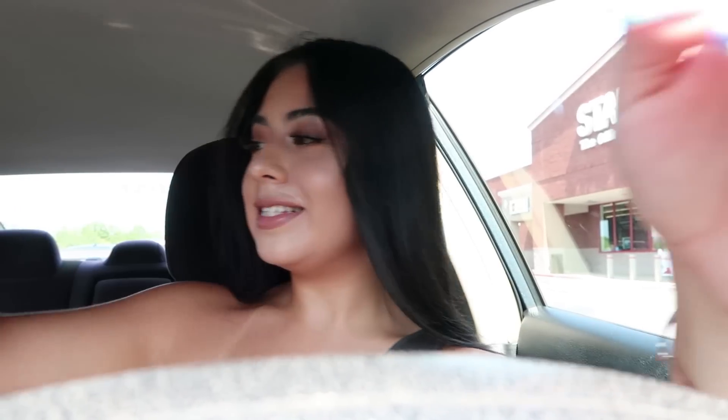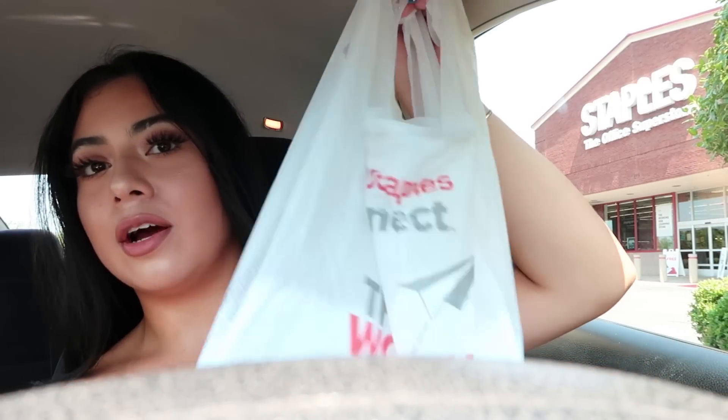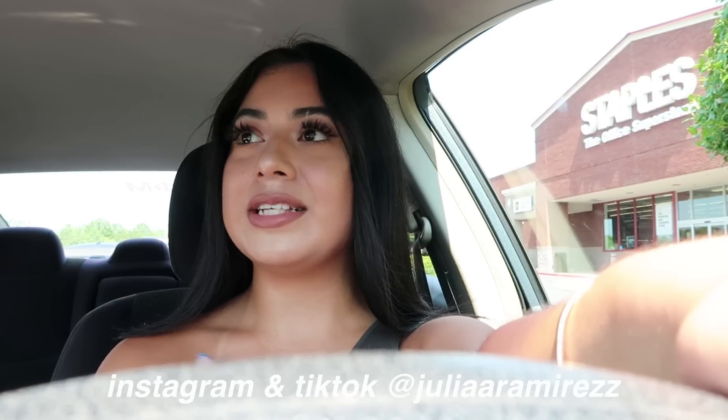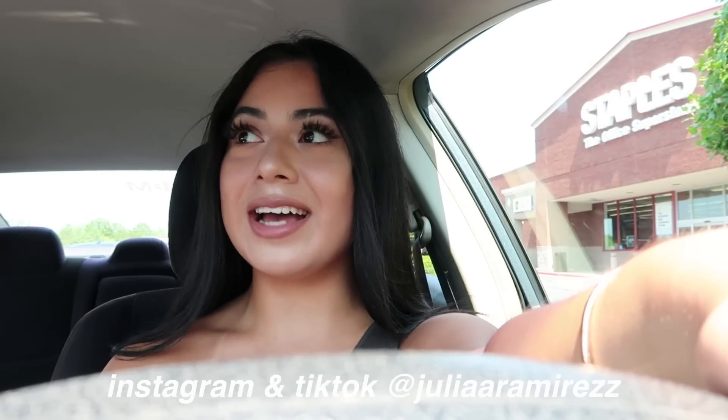I just finished shopping at Staples. I honestly didn't get a bunch just because I got a lot of what I needed yesterday. Make sure you stay tuned for the giveaway video slash school supplies haul that I'm doing — I'm probably going to go to a few more stores and look around to see if there's anything else. Please don't forget to subscribe down below, follow me on Instagram and TikTok. All my socials will be linked down below. If you guys enjoyed this video, give it a thumbs up, comment down below — I will see you guys in my next video.